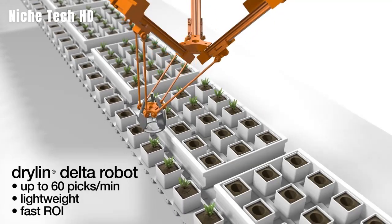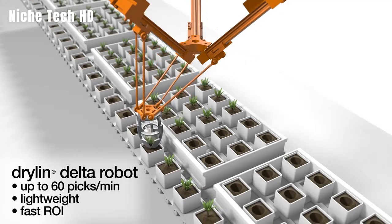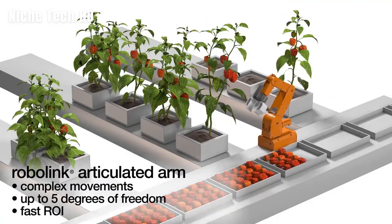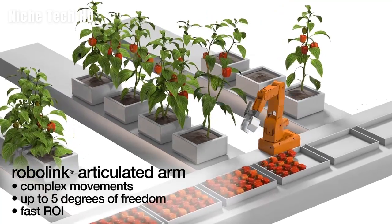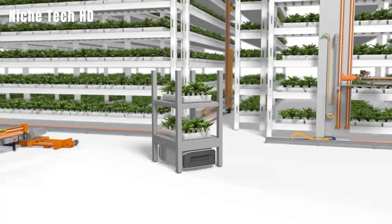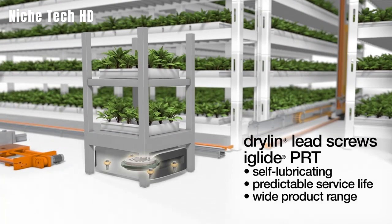With a world population of 7.8 billion, the production of food has become an increasing challenge. According to the United Nations, the global population will reach 8 billion by 2023 and 10 billion by 2057. Cities and urban centers house more than 50 percent of the world's population. Because agricultural space is constrained, food must be transported from long distances to urban centers. Lubrication-free tribopolymers from EGUS, a motion plastics company, are assisting vertical farmers in meeting the challenges of their expanding market.